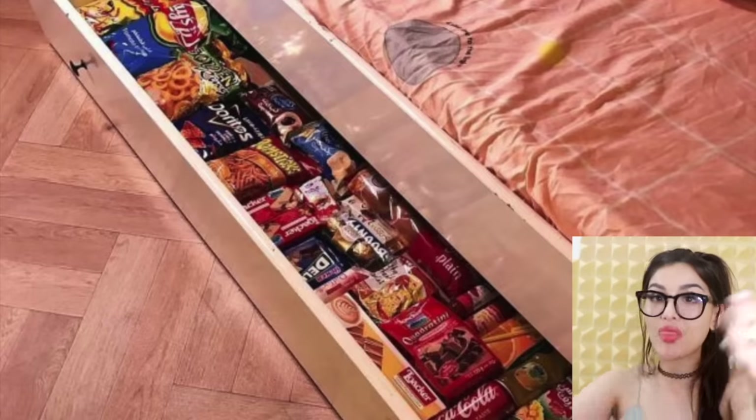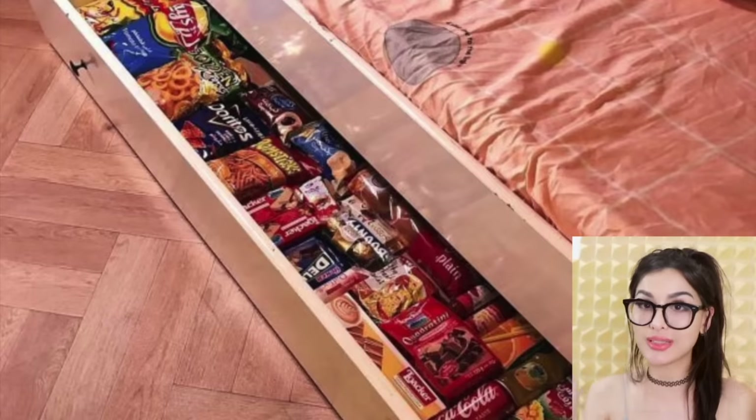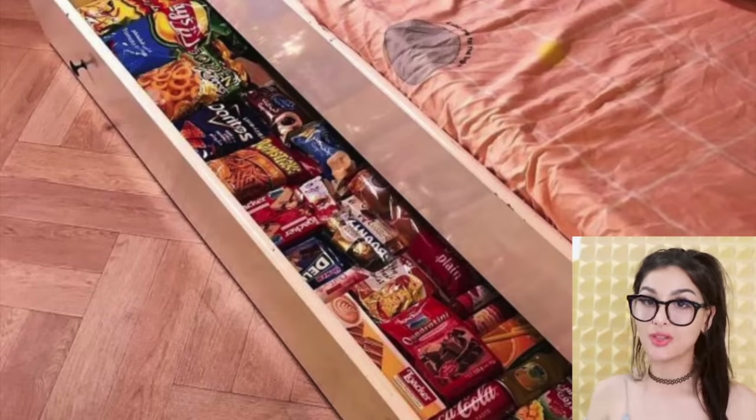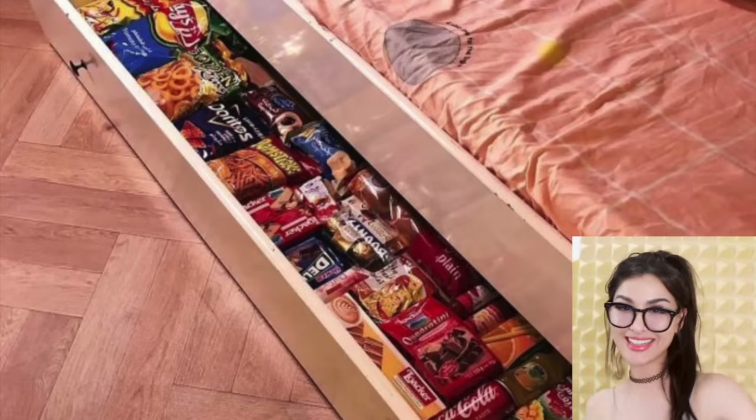Y'all know how some beds have a storage compartment under them — it also prevents monsters from going under your bed. But this person, instead of putting clothes in it, put snacks — a whole supply. Whatever snack you want, they got you. You got monsters under your bed? I got snacks. That's actually pretty genius.